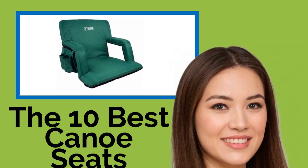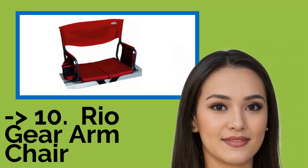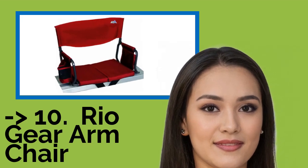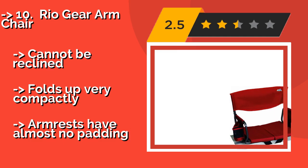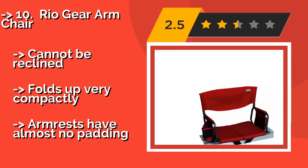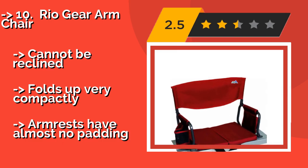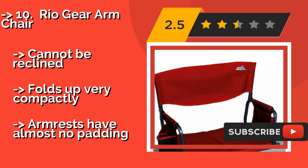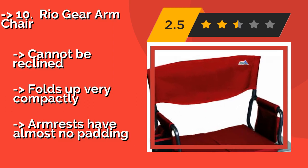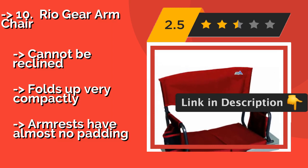The list starts with the RioGear Armchair. While it may be designed for making sitting in a stadium all day more bearable, the RioGear Armchair, about $22, is equally useful for canoeing. It has convenient arm supports as well as a pocket for a water bottle or whatever beverage makes fishing more fun. It can't be reclined, folds up very compactly, but armrests have almost no padding.